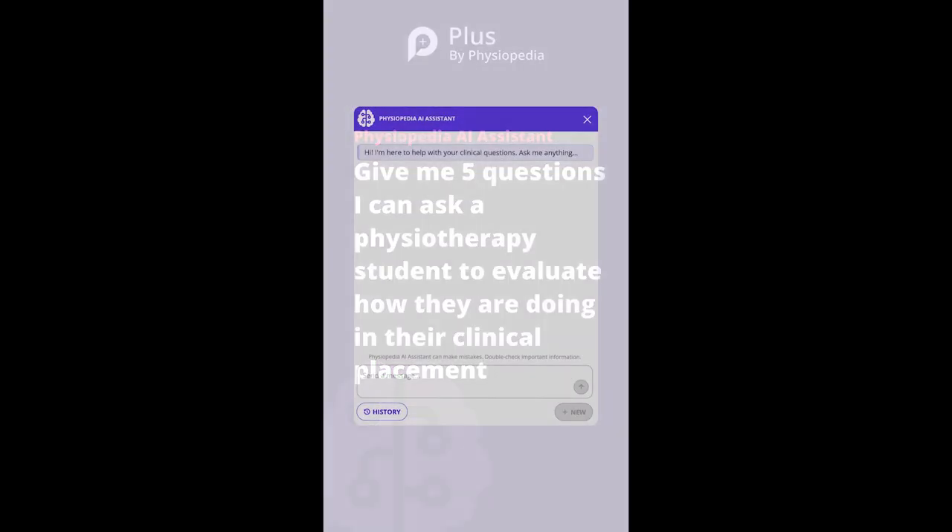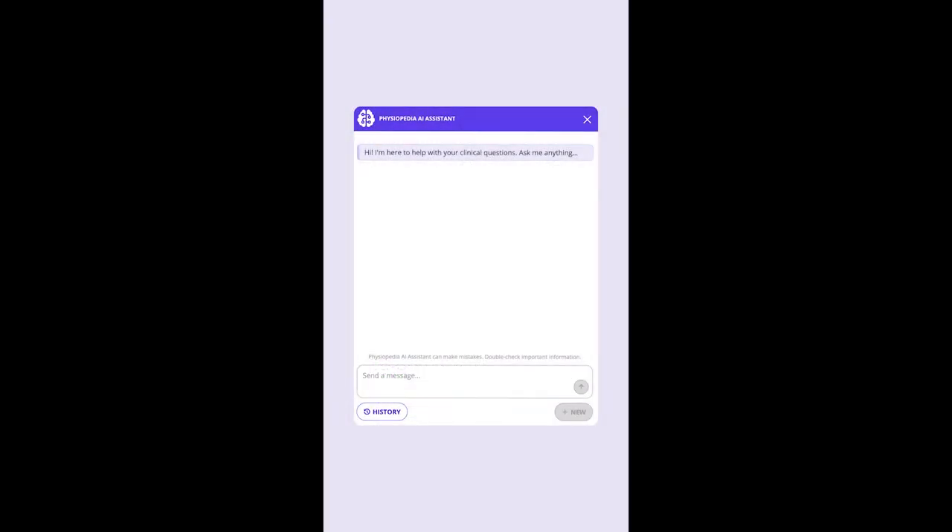Physiopedia has a new AI assistant that can help rehabilitation professionals answer rehabilitation-related questions. Let's ask the assistant to provide five questions I can ask a physiotherapy student to evaluate how they are doing in their clinical placement.